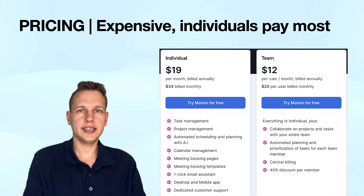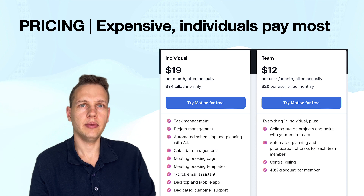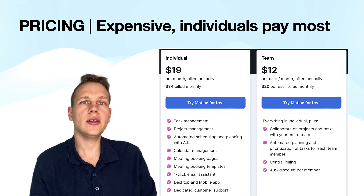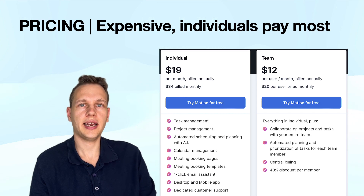Let's quickly look at pricing before I share my overall thoughts. First of all, Motion is really expensive. As an individual, you pay $34 per month, which is an extremely high price considering that others like Reclaim offer a very similar service for free. Motion also chose a pricing strategy that is the opposite of every other task management software I've looked at — rather than offering the service cheaper for individuals and more expensive for larger teams, Motion actually gives you a 40% discount per user for signing on as a team. I can only imagine they do this because their strategy is to attract teams rather than individuals, which fits well with their productivity-focus motif.